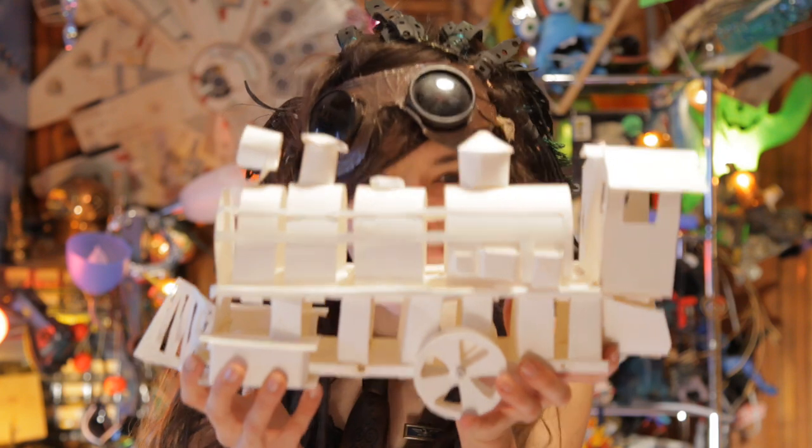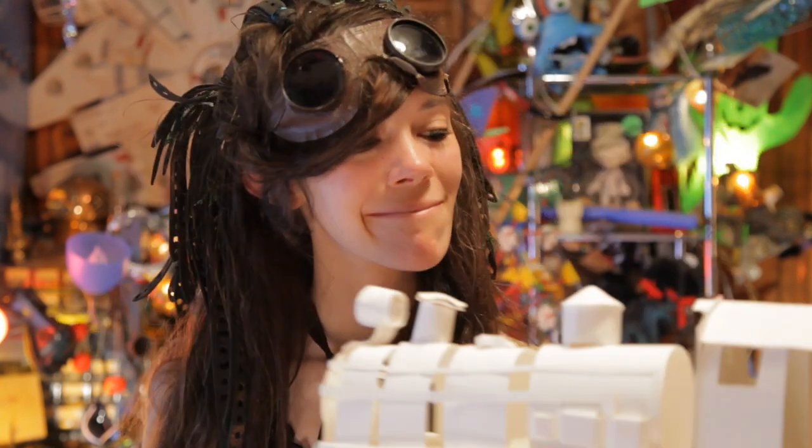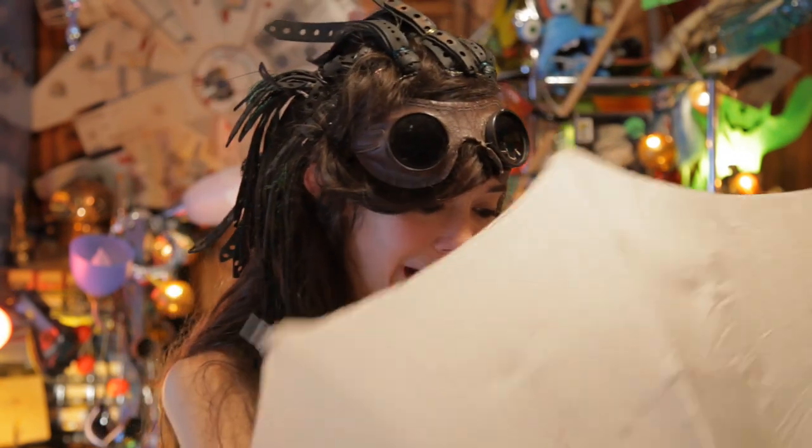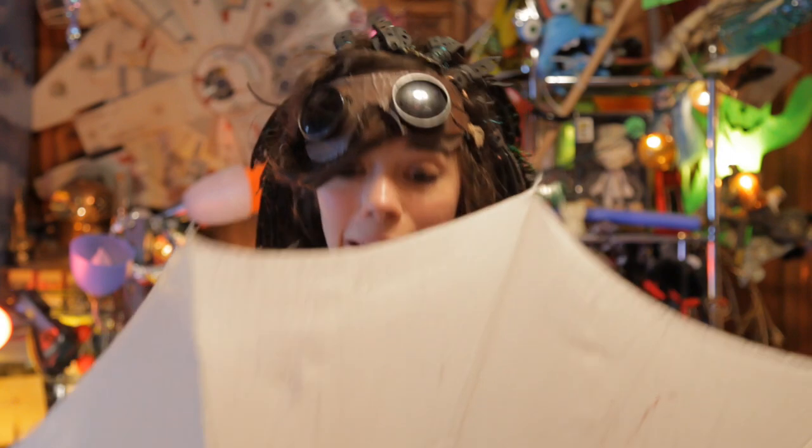I like taking stuff in and doing the unexpected with it. This is an old parasol that was at an antique store and it was falling apart. I decided that I was going to stick some lights in it because I needed a flashlight. Why have just a flashlight when you can have a lighted parasol with 100 LEDs in it? So I put this in there.